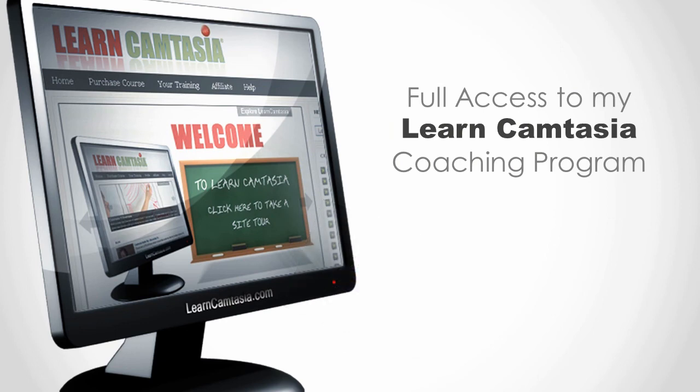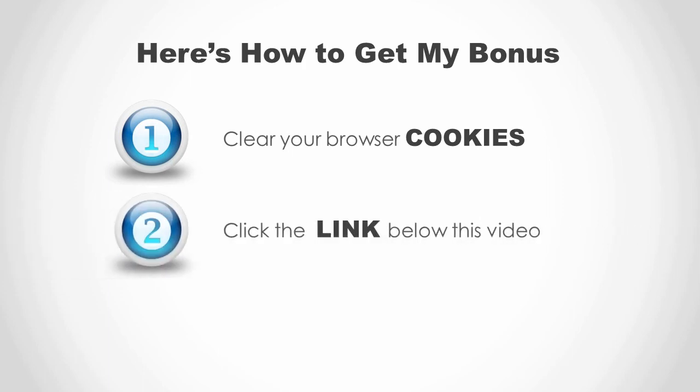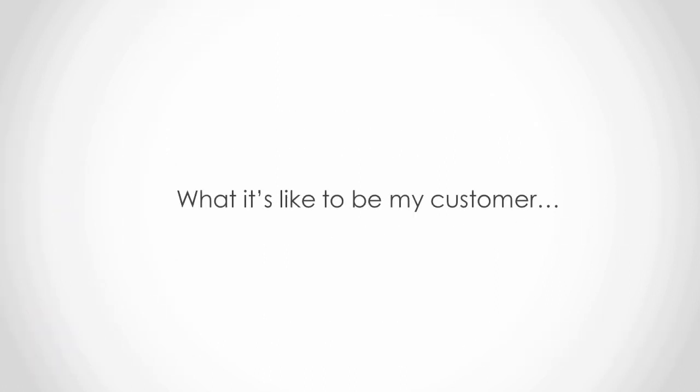I'd recommend that you follow my tips above for making a decision like this. And to take me up on this bonus, here's what you need to do: clear your browser cookies, click the link below this video to go to the affiliate.com site, and then email a copy of your receipt to me at admin@learncamtasia.com. If you have any questions on how to do any of that, just send a message to that email address and I'll help you out. I'd like to thank you again for your time and attention and all the great comments, and I hope that the videos I've shared in this series accomplish one other goal — to give you a sample of what it's like to be my customer.